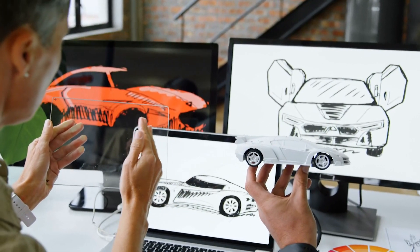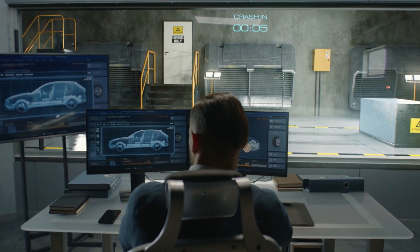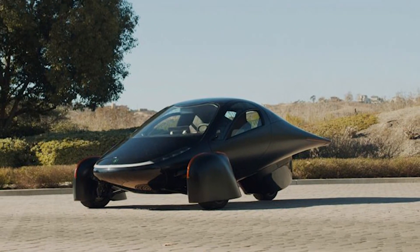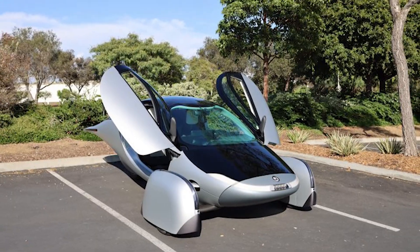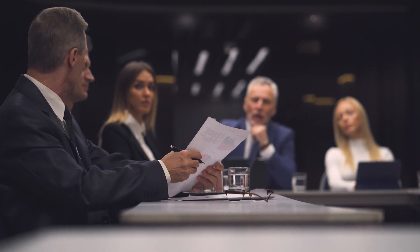But to do so, it must first overcome two major obstacles. On the one hand, getting the model to pass the NHTSA's crash tests and getting it approved for driving on the open road. The second will be, like a good startup, to get funds to start production and build the more than 40,000 units that are already reserved.